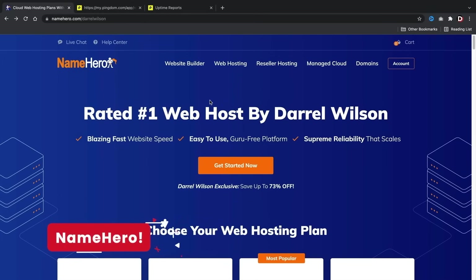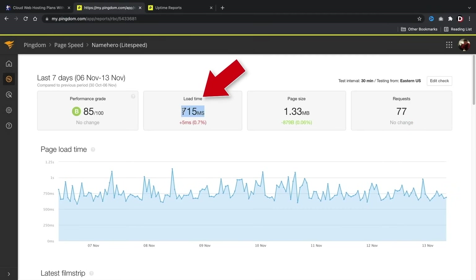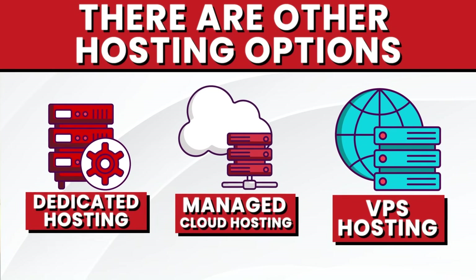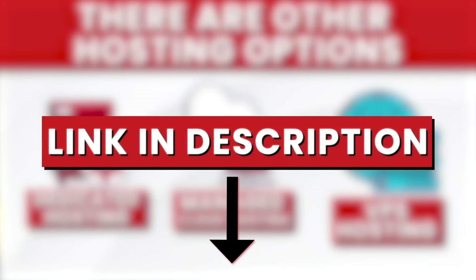I personally recommend NameHero for the best cloud hosting. All my sites load at under one second with NameHero and I can get a year of hosting for under $100. I do have a special 73% discount code off NameHero's plans — I'll leave that discount in the description below. There are other hosting options like dedicated hosting, managed cloud hosting, and VPS hosting, which I cover in my web hosting explained video linked below.